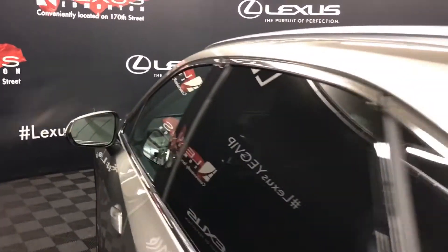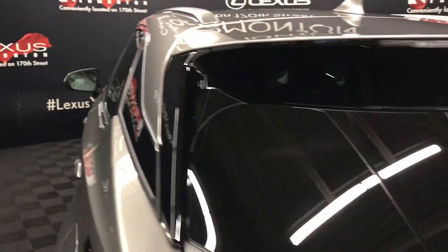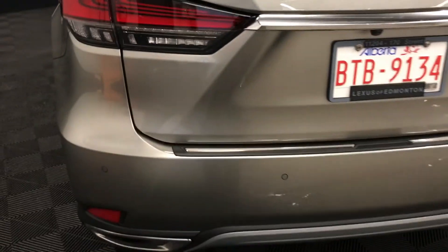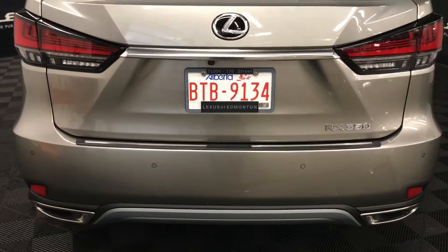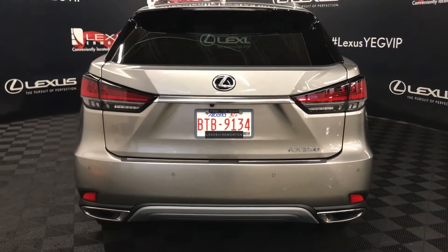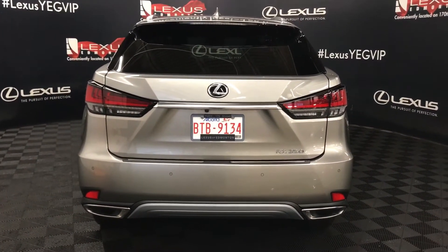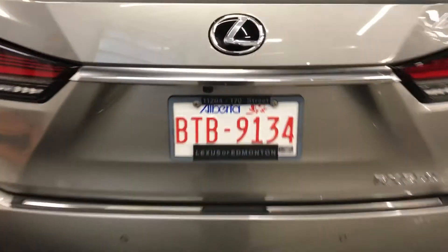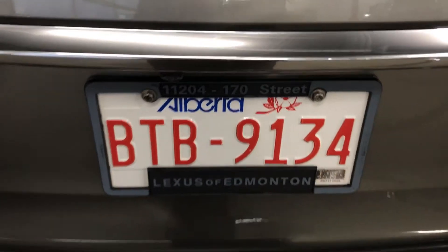Moving to the rear of the vehicle, we see aluminum roof rails, a rear spoiler with wiper tucked underneath, and rear privacy glass. Clearance and backup sensors for intuitive park assist with auto braking and rear cross traffic alert. The backup camera is tucked underneath the Lexus symbol, with three points of entry into the cargo space via key fob remote, power trunk release at the driver side, and underneath.